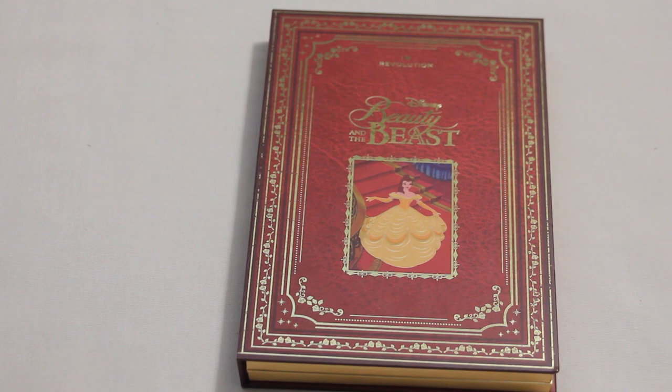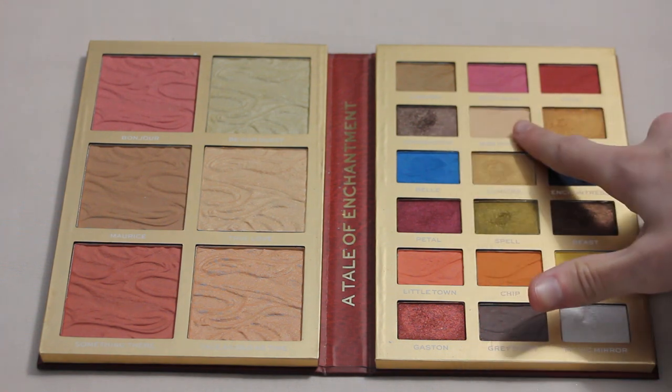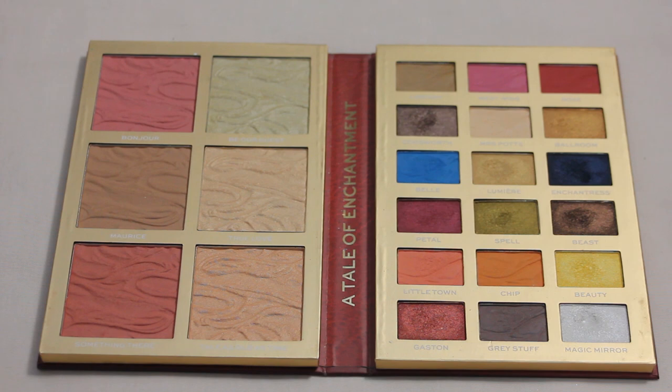Next up is my I Heart Revolution Beauty and the Beast palette. No new pans this year, but I would ideally like to get pan in Cogsworth and Mrs. Potts. Mrs. Potts is my go-to cream shade right now — I'm slowly wearing it down with a fluffy brush so it's wearing evenly. It'll take quite a few more uses but I'm hopeful. As for Cogsworth, the shimmers in here go fairly quickly and there's a slight dip forming, so I'm hopeful for that one too.